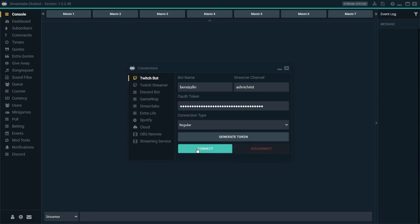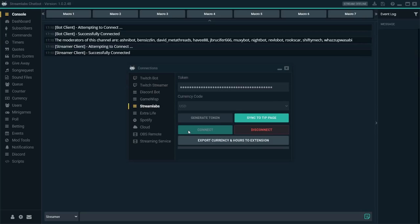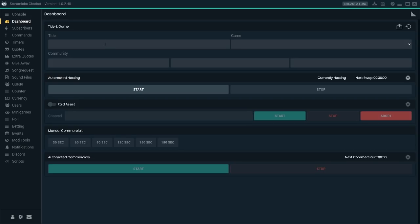That documentation also helps you with the initial setup. You connect your Twitch bot, you connect your Twitch account, and then I like to connect to Streamlabs so that people can actually get their currency, and then you're good to go. So what can we actually do with the software? You've got your dashboard, where you can change the title and the game that you're streaming, making it super easy to instantly change this information instead of having to go to your dashboard on Twitch. You've got manual and automated commercials, assuming you're partnered, and automated hosting — this alone is massive and extremely helpful.